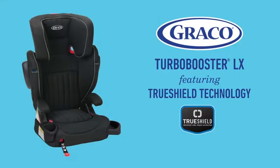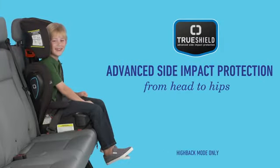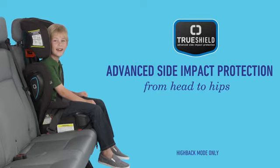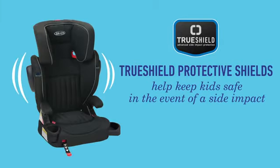Discover the Graco Turbo Booster LX featuring TruShield technology. TruShield technology provides advanced side impact protection from head to hips and helps keep your child safe in the event of a side impact.